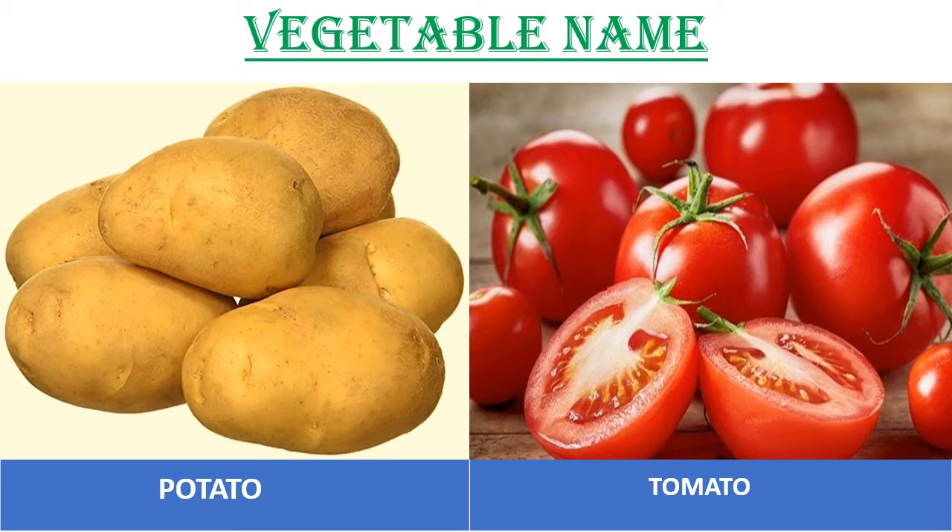Hello guys, today we will remember the names of 56 vegetables — see the picture and remember the name.